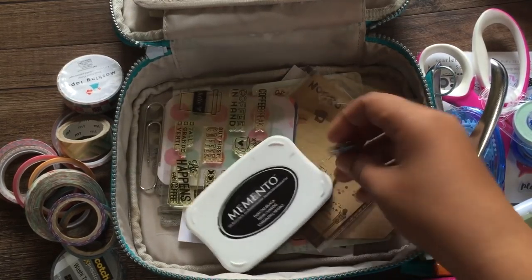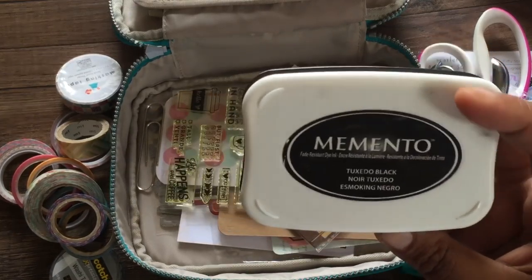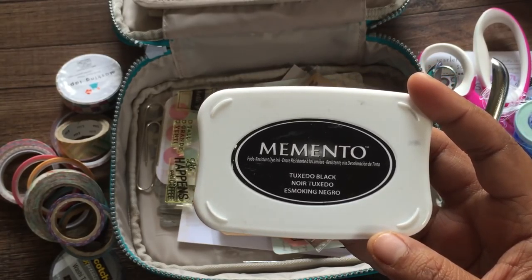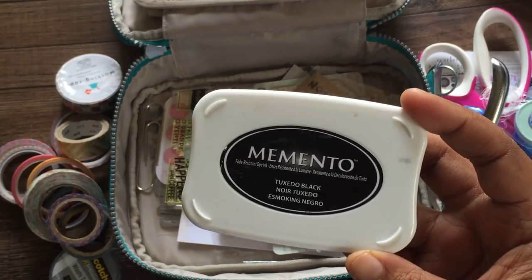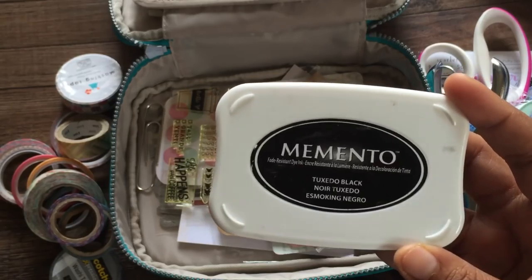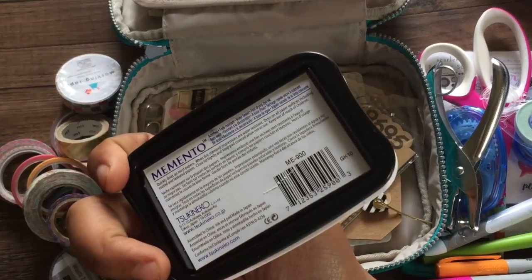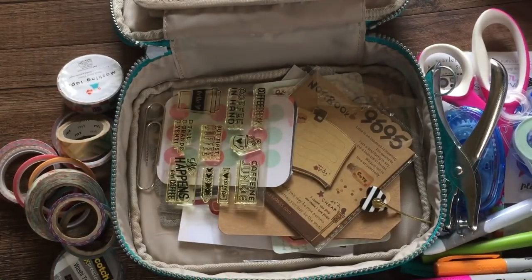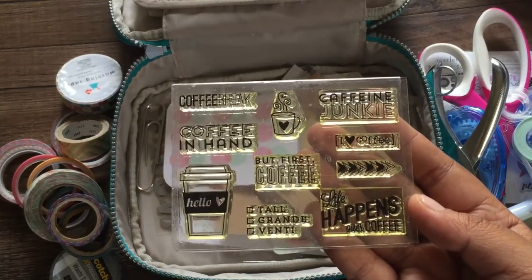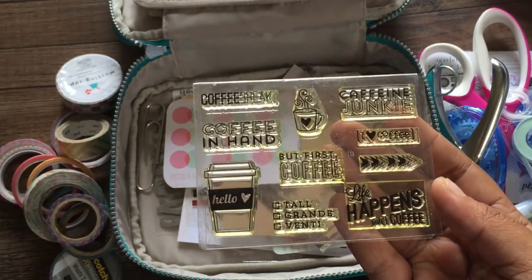There's a lime pen in there too — I don't even know why that's in there, to be honest. There's also a random Maggie Holmes paper clip. One of the inks I use on the regular is the Memento Tuxedo Black — you can purchase it at Michael's, Joann, Hobby Lobby, and online retailers.